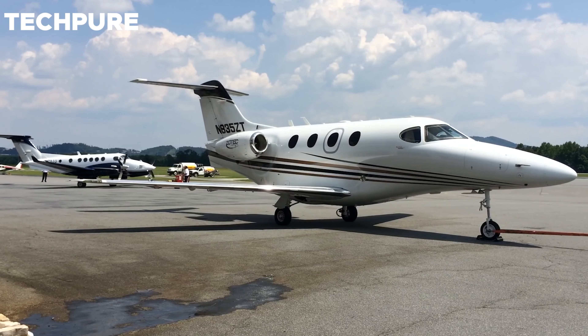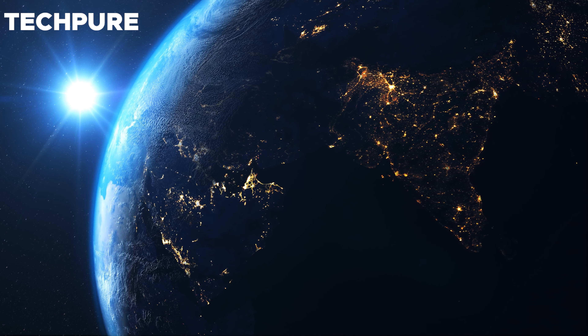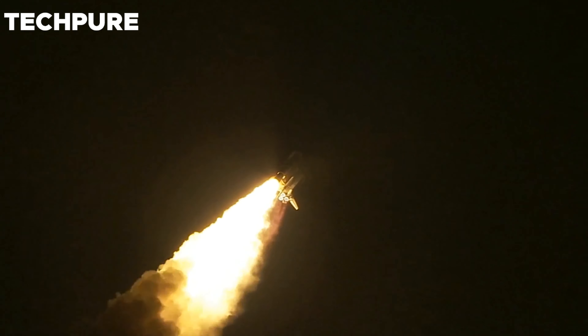Forget about fuel-based jet engines, as we're on the verge of having an aircraft technology that can fly from the ground up to the edge of space using air and electricity alone. So, let's check out how it works.